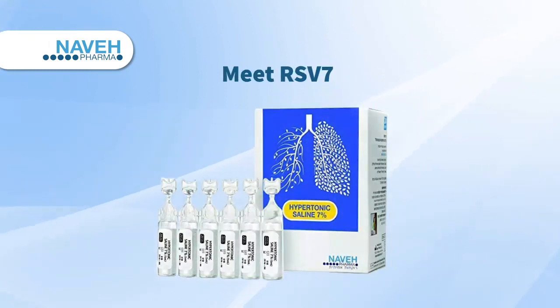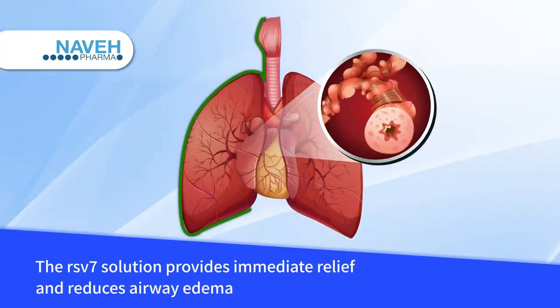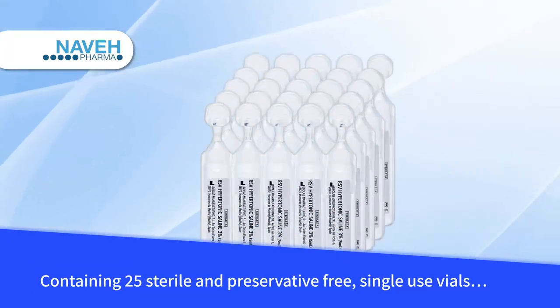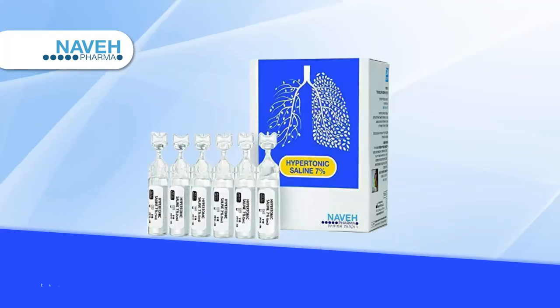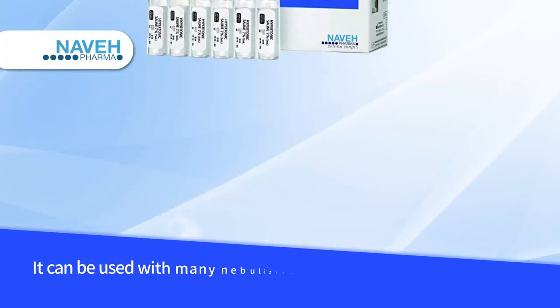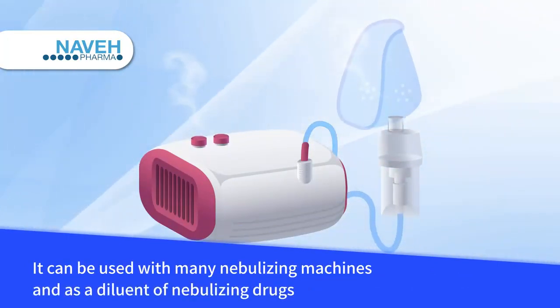Meet RSV-7. The RSV-7 solution provides immediate relief and reduces airway edema. Containing 25 sterile and preservative-free single-use vials, the solution is clinically tested and proven safe and effective. It can be used with many nebulizing machines and as a diluent of nebulizing drugs.